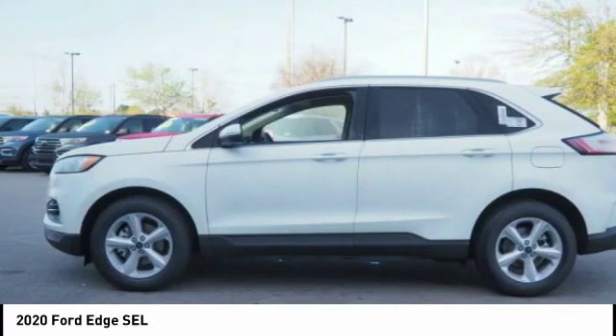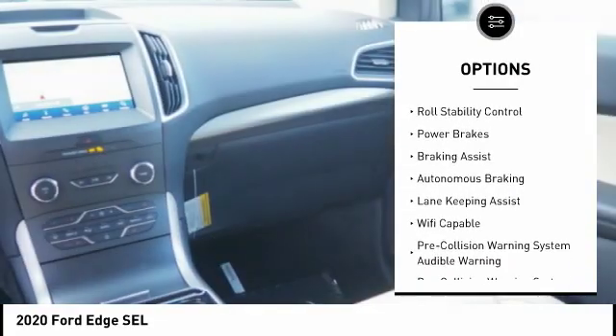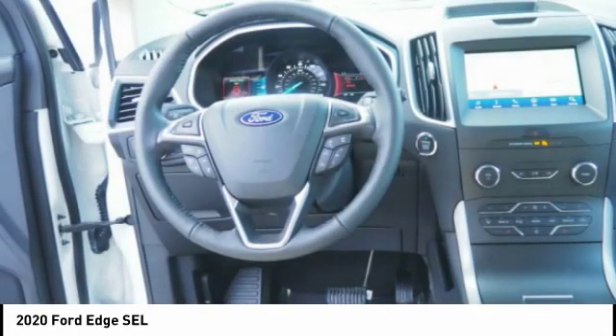Here are some of this vehicle's great options: power windows with safety reverse, emergency braking preparation, roof rails, active grille shutters, traction control, stability control, roll stability control, power brakes, braking assist.